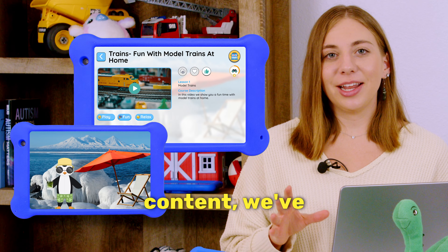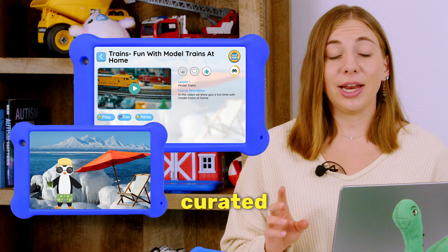Chill Zone — all of this content we've curated ourselves at Goalie. It's not YouTube content that's going to rot your kid's brain. It's literally content meant to slow down the brain and help the body calm.